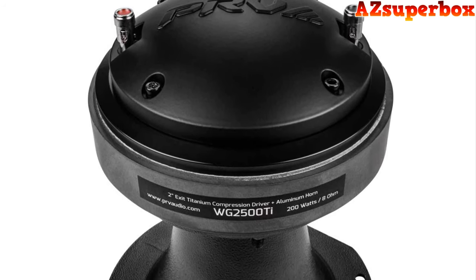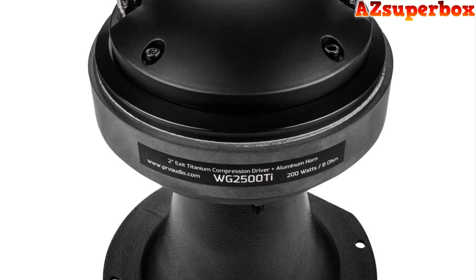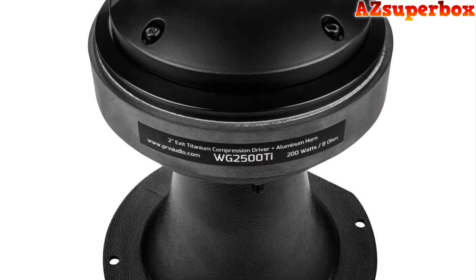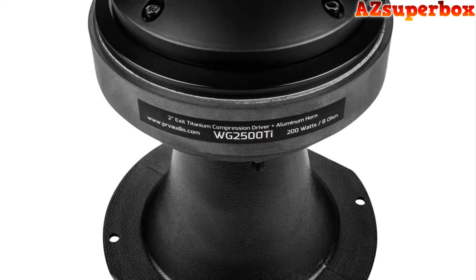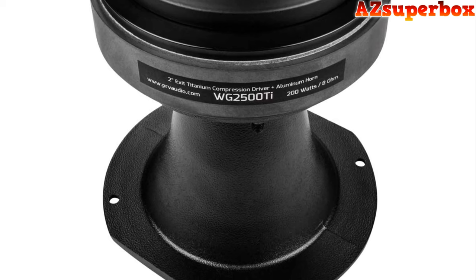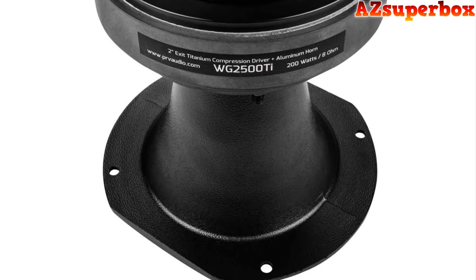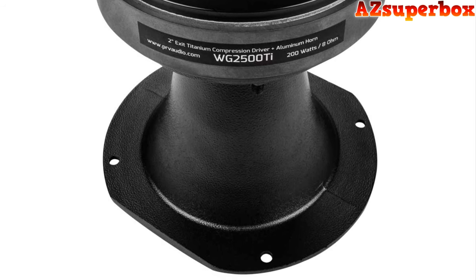Each horn tweeter speaker on our list has been designed to provide exceptional audio performance, with features such as high-quality diaphragms, high-temperature voice coils, and compact designs for easy installation. These speakers are engineered to deliver impressive clarity and detail, ensuring that every note and nuance is reproduced faithfully.